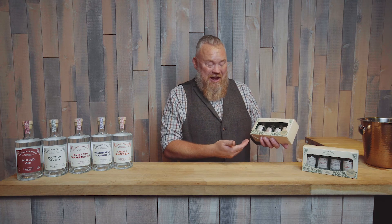It contains four different gins: we've got a Scottish dry gin, we've got plum and pink grapefruit, we have passion fruit and coconut, and chilli and ginger gin.